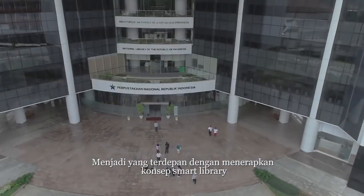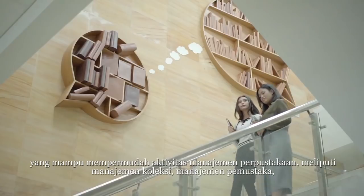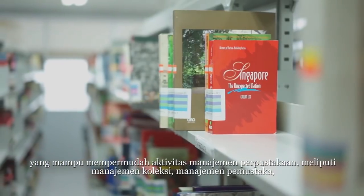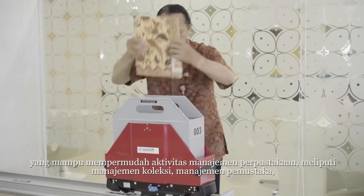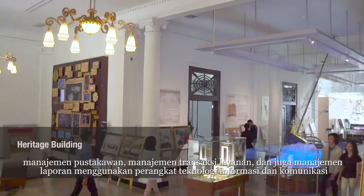It becomes the most advanced institute in applying the smart library concept that will simplify library management work, such as collections, librarians, users, transaction service and IT, and communication tool services.